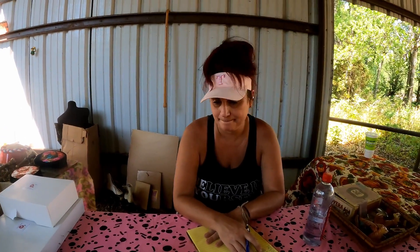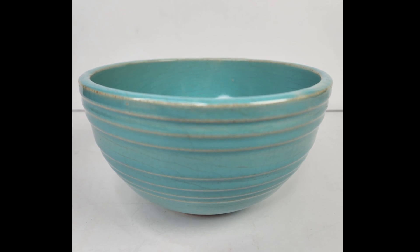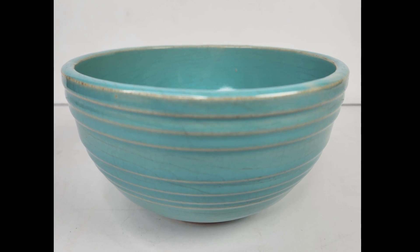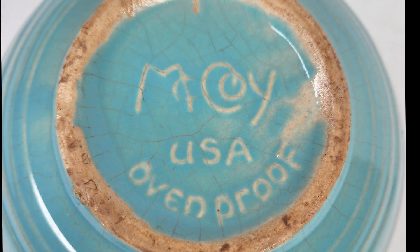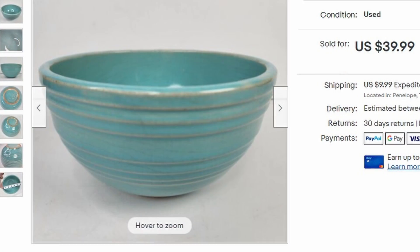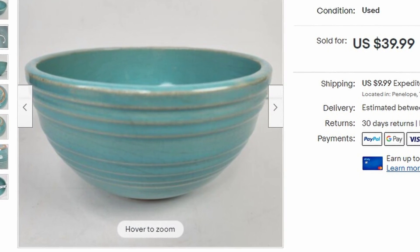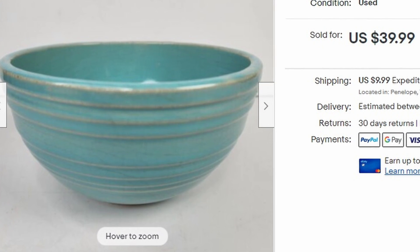How about ten? Yeah. And that's it everybody. I love going to these sales. This is a cool bowl — this old McCoy oven-proof sold for $40 just as fast as I could list it. If you like estate sales, I do a lot of them — click in the upper right hand corner and we'll pop over to another one, and hopefully one with less mold. Thanks everybody.